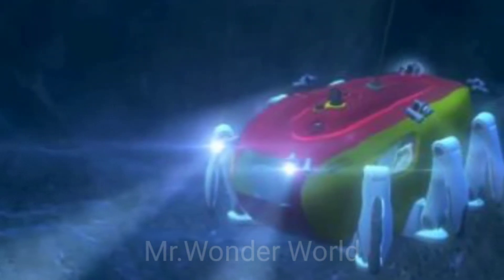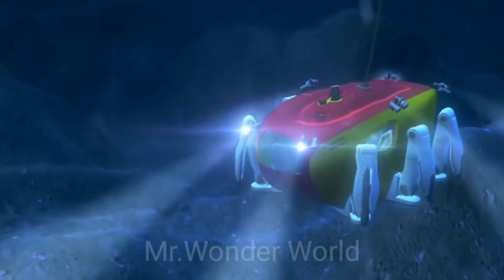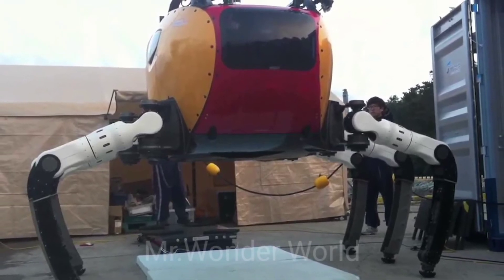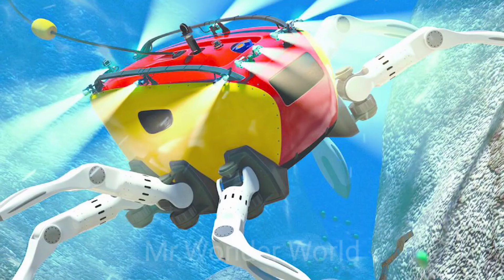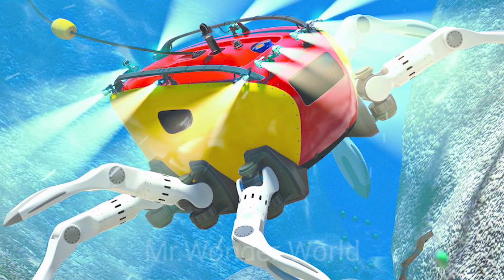The Crabster weighs 600 kilos and is controlled via a remote-control station, but can be easily transported. The robot is 2.42 meters long, 2.45 meters wide, and 2 meters tall, able to withstand depths of around 200 meters. It moves along the bottom of the ocean with the aid of 30 joints to move its sturdy legs, walking at impressive speeds considering its size.